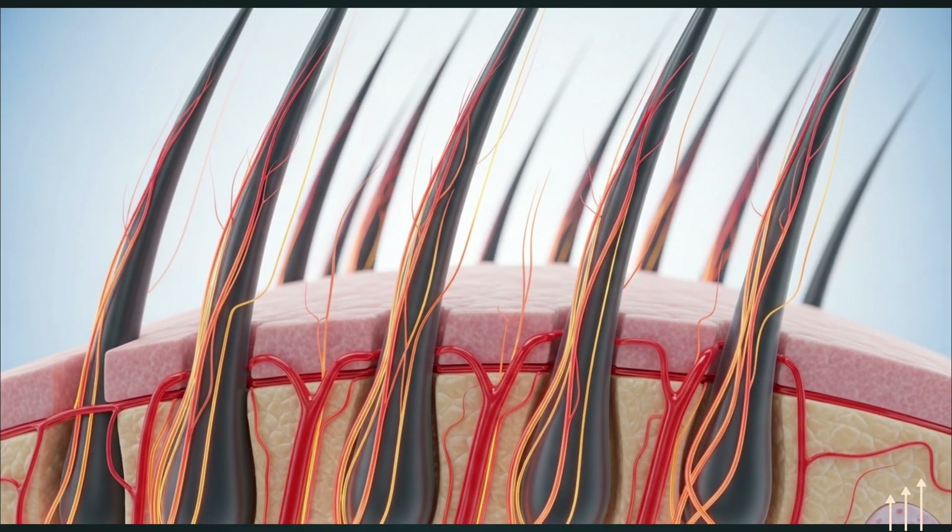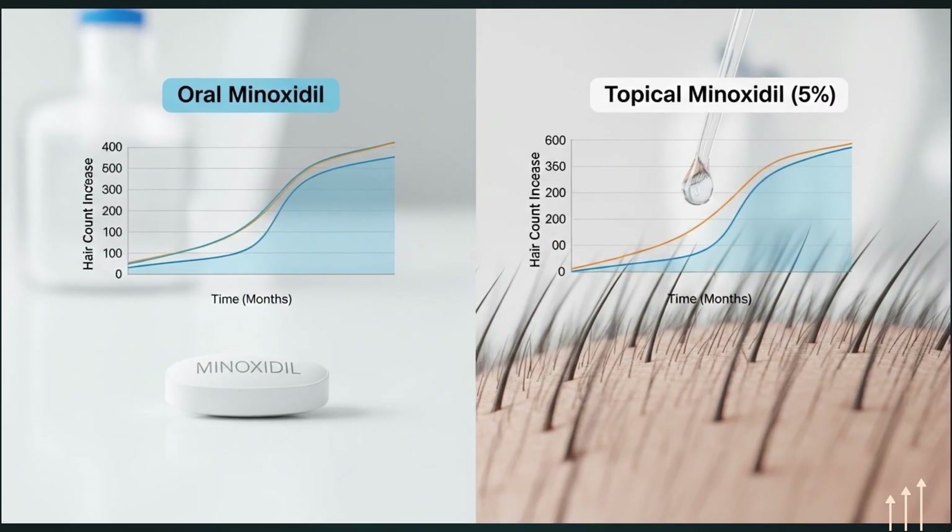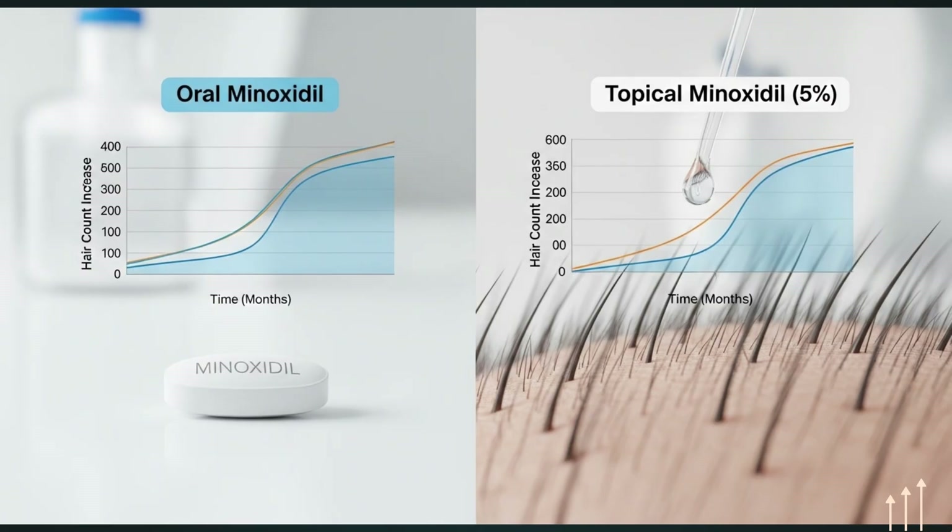How effective is it? It's said that about 40% of people will get some benefit in the sense that it will reduce shedding, and about another 40% of people will see some thickening of the hair on their scalp. When comparing oral minoxidil taken daily versus topical minoxidil 5% used twice daily, there is not much difference in the results between the two.